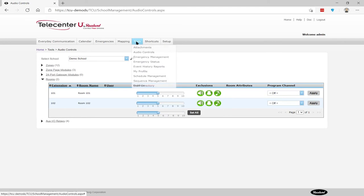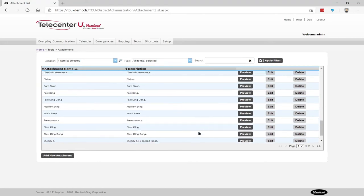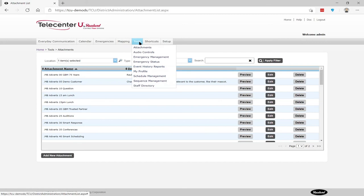Another thing I wanted to show you: we can play any sound file. In the past, intercom systems were restricted to eight or ten built-in factory sounds. We can upload any WAV or MP3 file — if you don't like one of the factory bell tones, no problem. You can add sounds to the system very easily right here through the web UI.